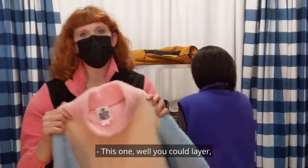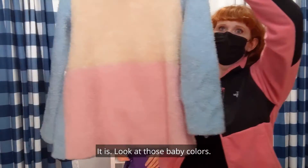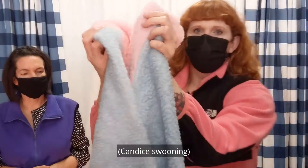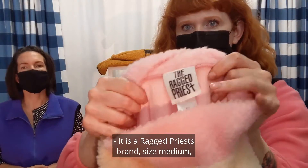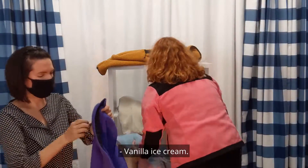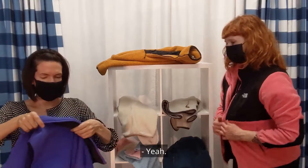This one you could layer, but it's a pullover. Look at those baby colors — that one's phenomenal. It's so dreamy. Nice curation today. It is a Ragged Priest brand, size medium. Bubble gum, baby blue, vanilla ice cream action — it's Neapolitan!